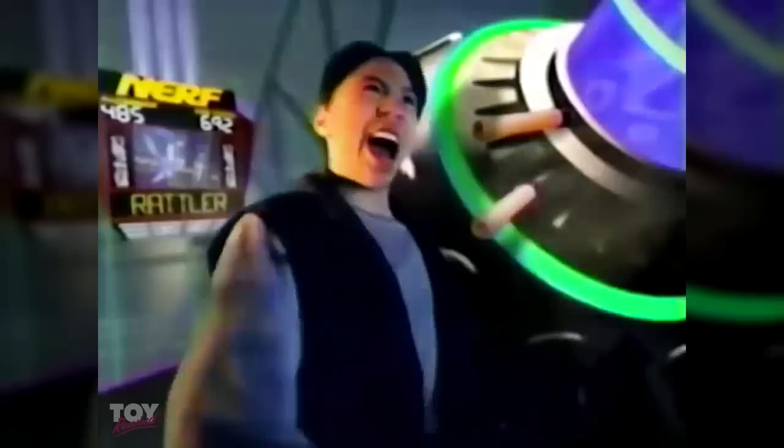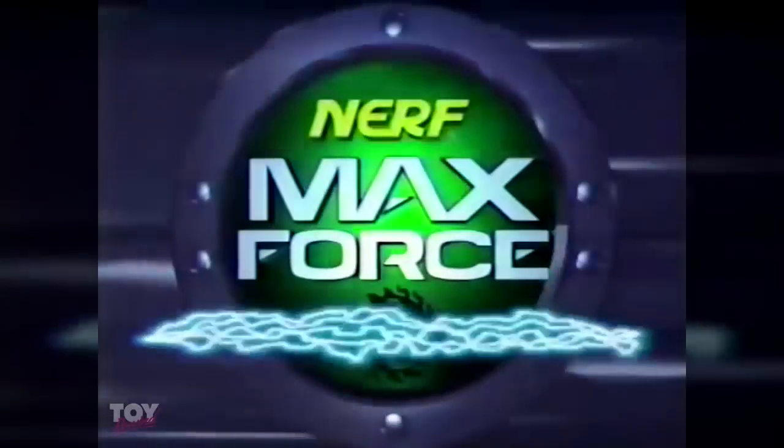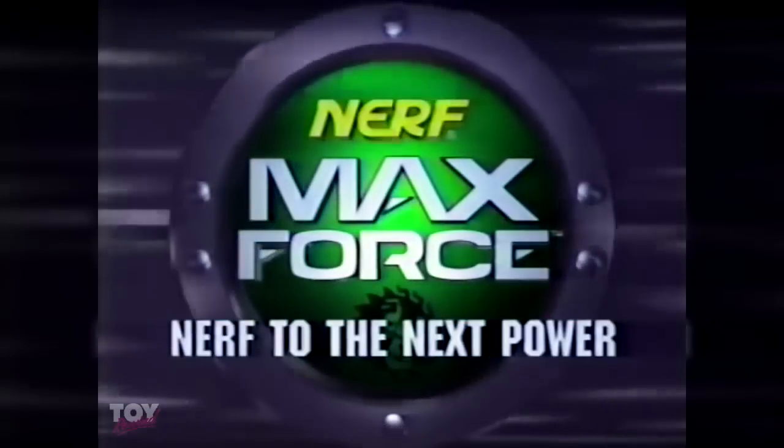Welcome to Nerf Max Force — let the games begin. It starts with a flurry: fifteen darts off in a hurry, muscled by the crank of Razor Beast. He takes on Sawtooth, who appears to be Dark Troop, as he reloads a set of five. Rattler comes in pumping, and the others start jumping as he fills the sky full of foam. No one looks weak in this soccer dart world of hide-and-seek, and the games have only begun. Max Force — it's Nerf to the next power.